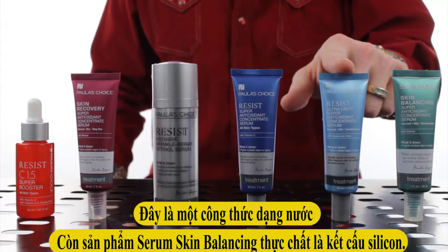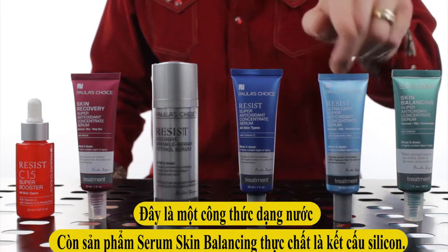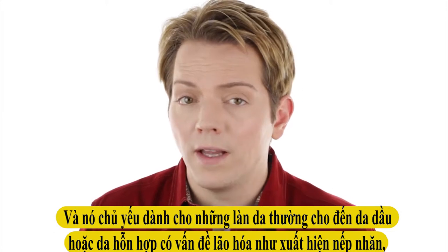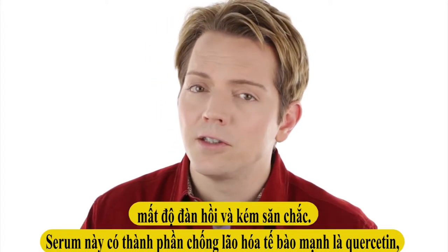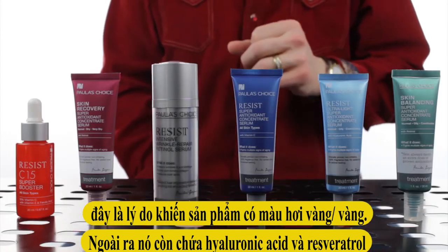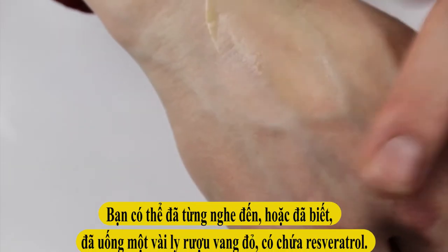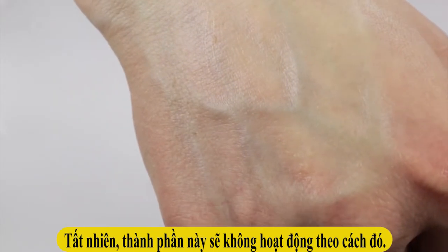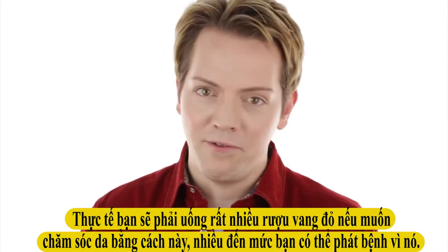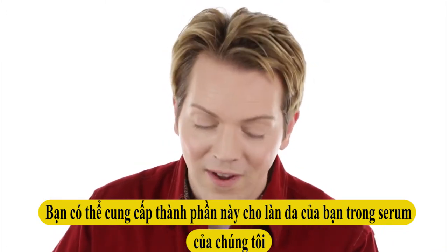Next is our Resist Ultralight Super Antioxidant Concentrate. This is a water-based formula — the Skin Balancing one is silicone-based. In fact, out of all our serums, the Ultralight is the only water-based formula. It is also for normal to oily or combination skin, with the added concern of signs of aging such as wrinkles, loss of elasticity and firmness. This serum contains the really potent antioxidant quercetin, which gives it a somewhat golden yellowish color, and also hyaluronic acid and resveratrol — the antioxidant from red grapes. You'd actually have to drink far too much red wine to get meaningful resveratrol that way, but you can get it for your skin in this serum.